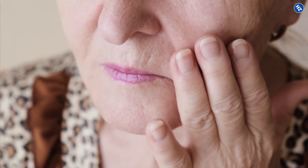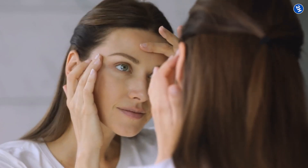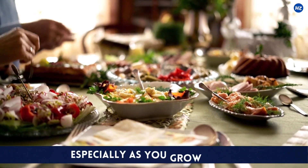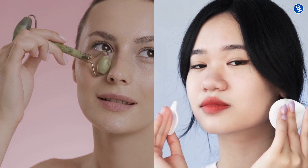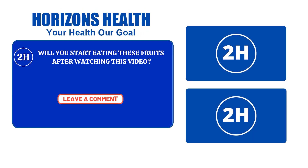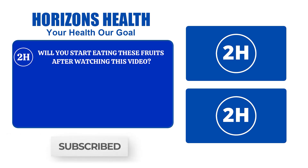Skin aging is not at all a bad thing. In fact, it is an inevitable part of life. However, you can slow down this natural process by taking care of your body. The foods you eat significantly affect your skin health, especially as you grow older. Also, live a healthy lifestyle, exercise regularly, and pamper your skin now and then with face massages and appropriate skin care products to improve the superficial blood flow. Will you start eating these fruits after watching this video? Let us know in the comment section below. Make sure to subscribe so you don't miss out on future videos. Don't forget to like and share. Stay healthy!